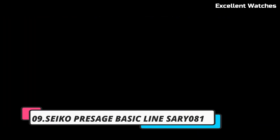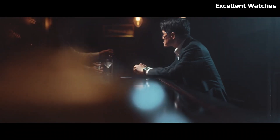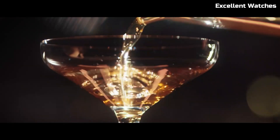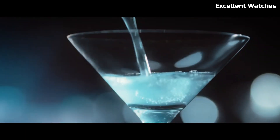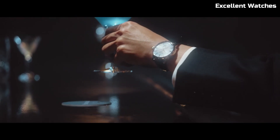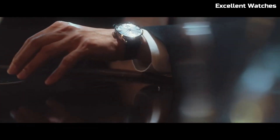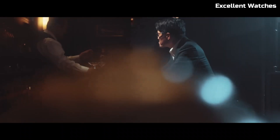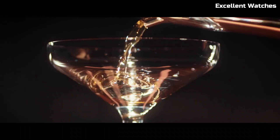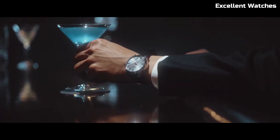Number 9: Seiko Presage SARY81. The Seiko Presage is a masterpiece that captures the essence of traditional Japanese craftsmanship. This watch stands out with its captivating dial, adorned with a textured pattern reminiscent of the prestigious Kira-Zuri lacquer technique. Its 41mm stainless steel case exudes sophistication, housing a precise automatic movement that offers both reliability and beauty. It features a date display and a power reserve of up to 41 hours. With a rich brown leather strap, it's not just a timepiece but a work of art — a testament to Seiko's commitment to blending heritage with innovation.